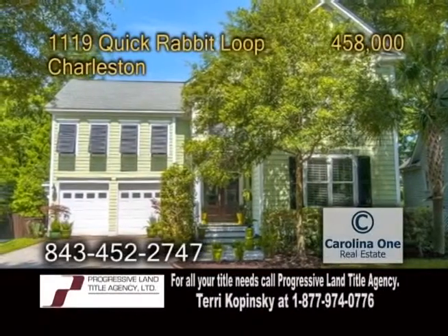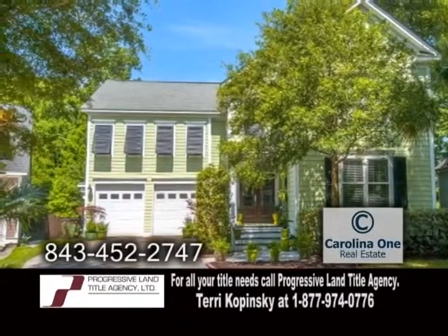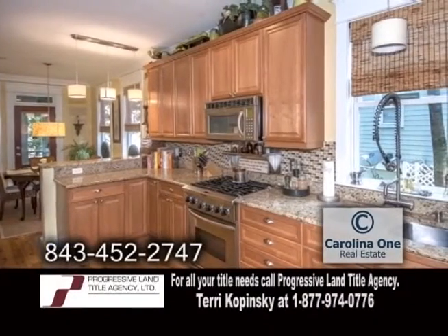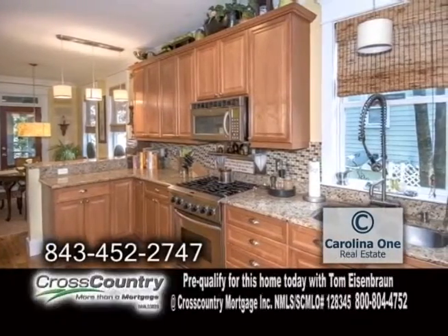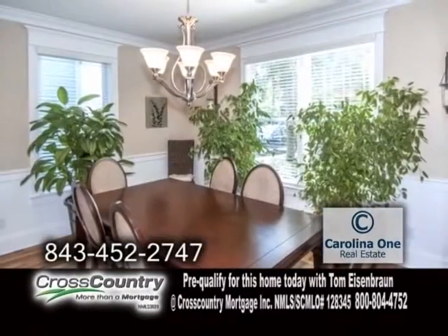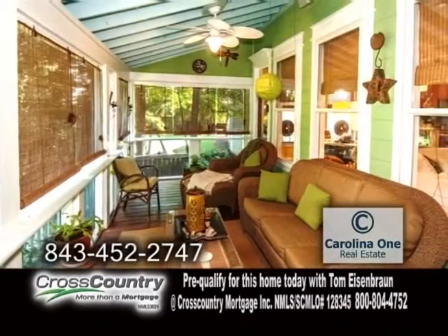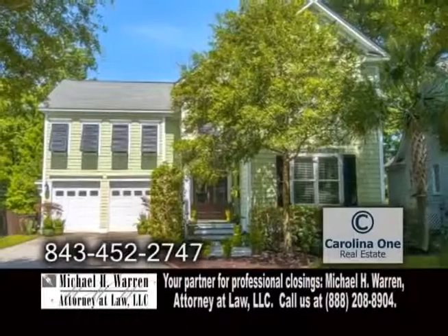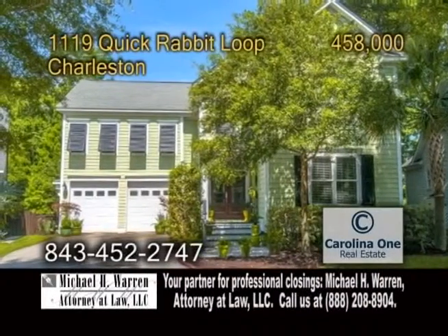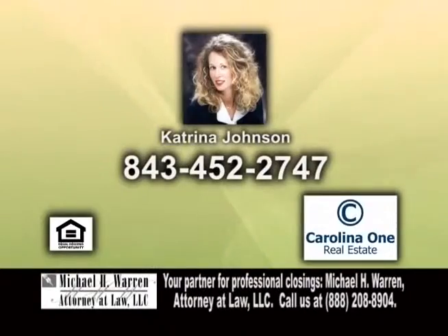A two-story home in Charleston. This home features four bedrooms and three-and-a-half baths. The gourmet kitchen offers hardwood floors, an eating area, and top-of-the-line appliances. The living room showcases a fireplace. Entertain friends in the formal dining room. Enjoy quiet evenings in the enclosed sunroom. There's also a mother-in-law suite, a secondary den, and a fitness room. For more information, give Katrina Johnson a call.